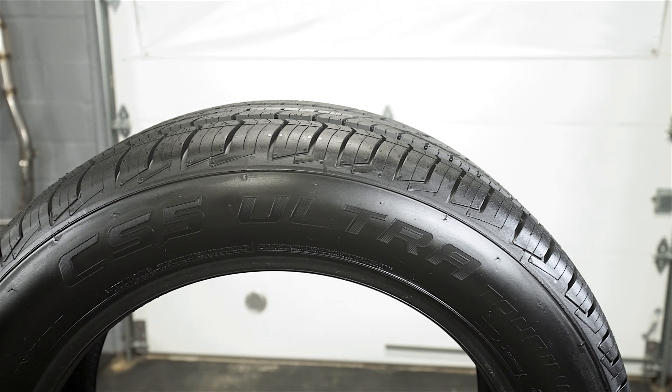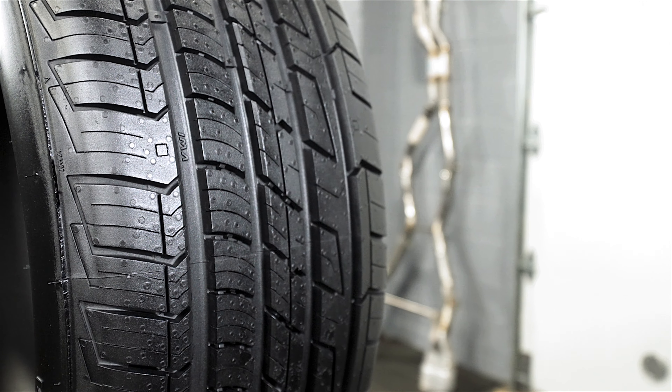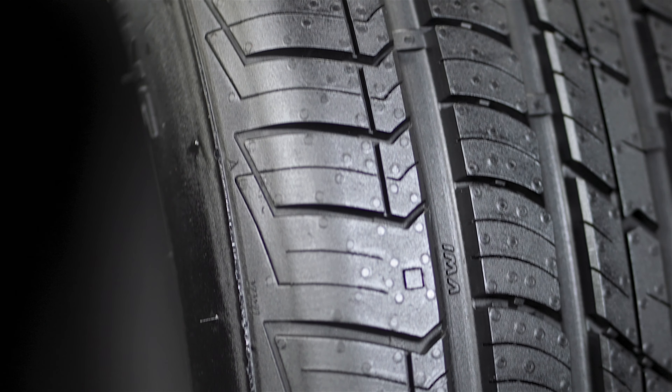New generation coupled silica tread compound provides powerful all-season traction and braking, while lowering rolling resistance for improved fuel economy.